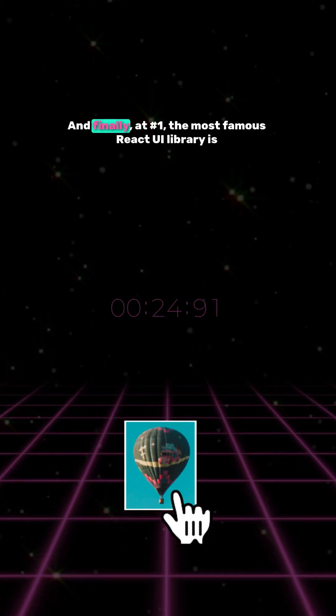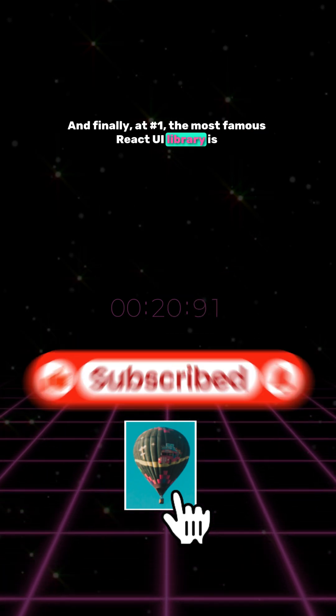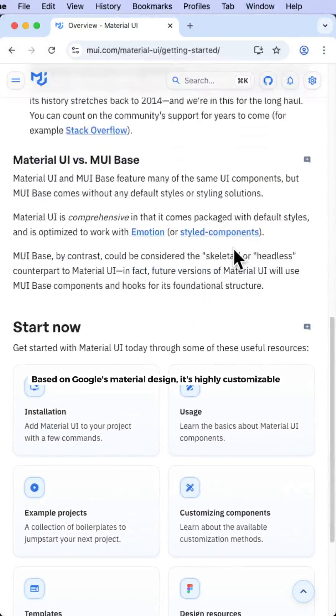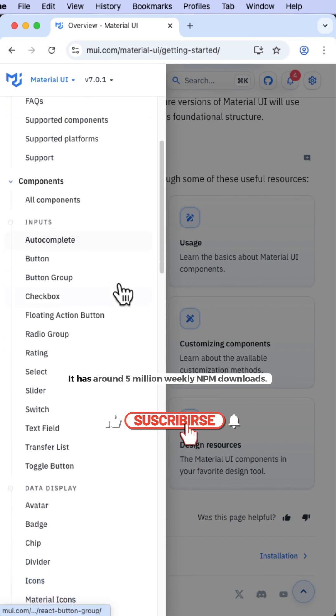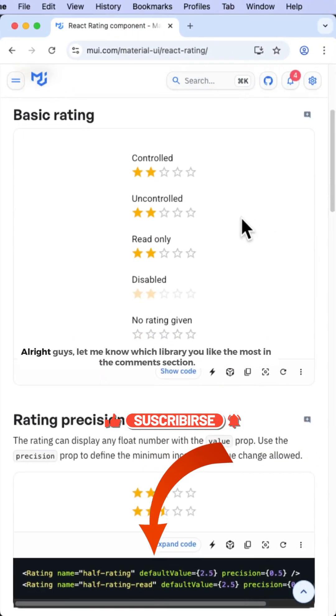And finally, at number one, the most famous React UI library is MUI. Based on Google's Material Design, it's highly customizable and widely used for enterprise applications. It has around five million weekly npm downloads.